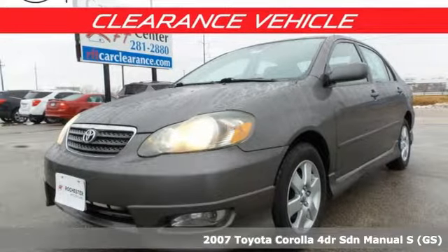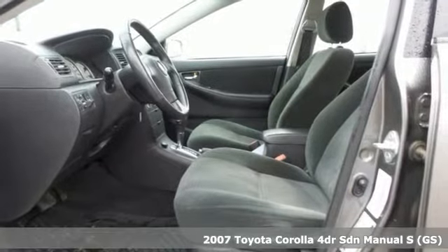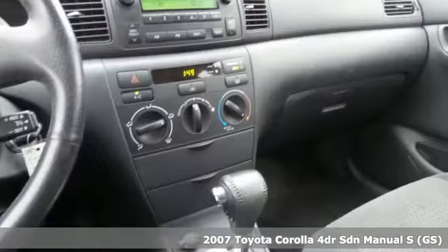It's a 2007 Toyota Corolla. Get an all-access pass to life in a car that doesn't just get you there — it gets you.